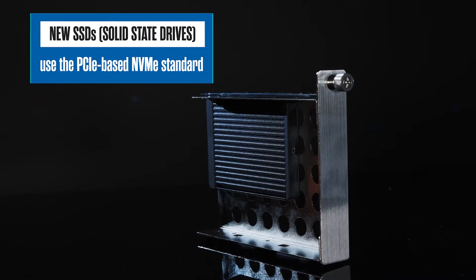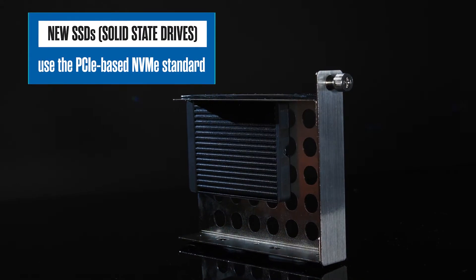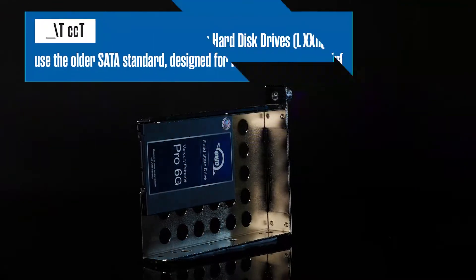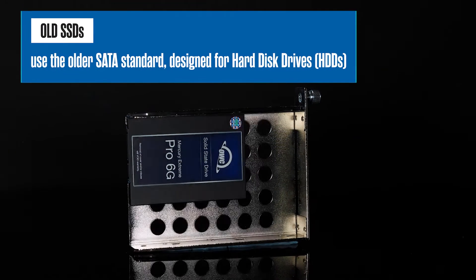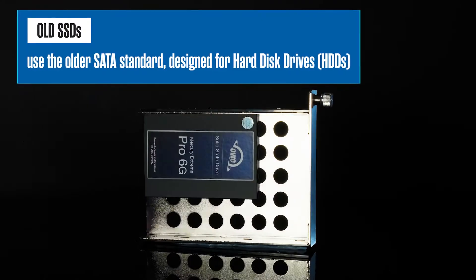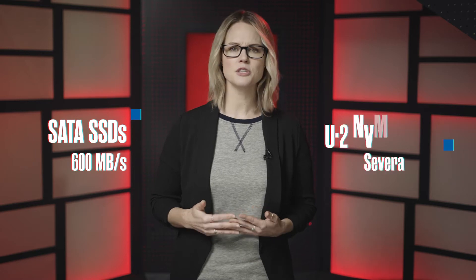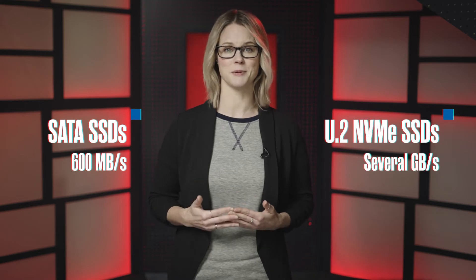Today's SSDs are built to use the PCIe based NVMe standard for communication, which was designed specifically for SSDs instead of the older SATA standard that was designed initially for hard disk drives, or HDDs. This shift to NVMe has provided a tremendous boost in performance over SATA based SSDs. We've gone from transferring data at 600 megabytes per second to transferring several gigabytes per second.